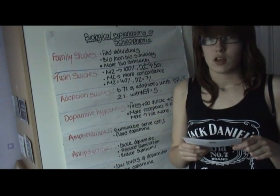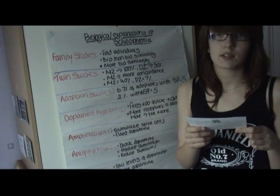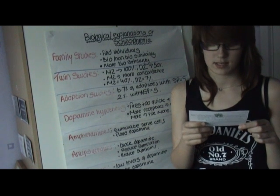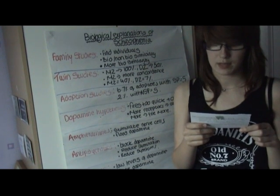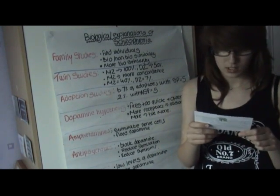The more related you are to the patient, the more likely you are to be similarly affected. This was supported in a study that showed that children with two schizophrenic parents had a concordance rate for schizophrenia of 46%, compared to one parent of 13% and siblings of only 9%.